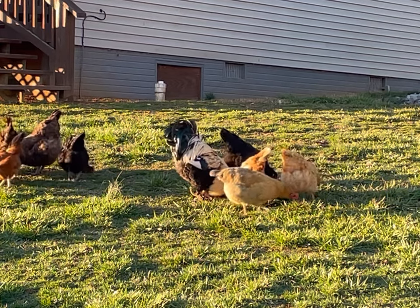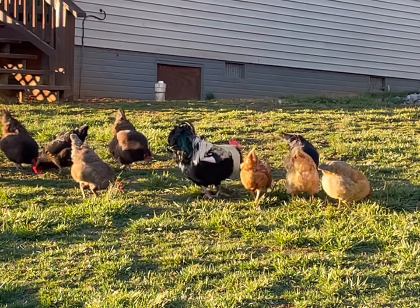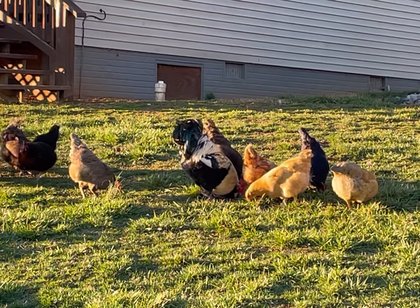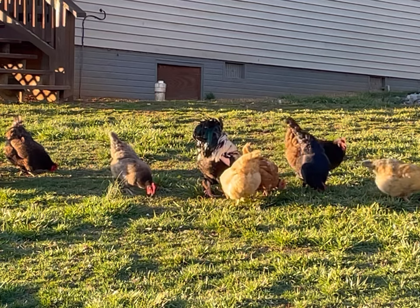Until next time, this is the Pretend Farmer wishing you happy chicken shopping out there. Get you some chicks this spring, raise them up this summer, and enjoy some eggs going into fall. Feel free to drop any questions or video requests down in the comments. Happy farming out there.